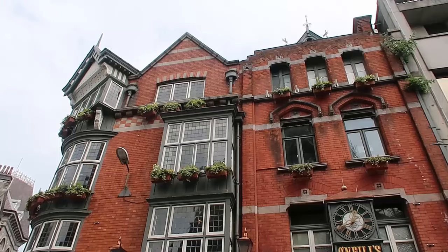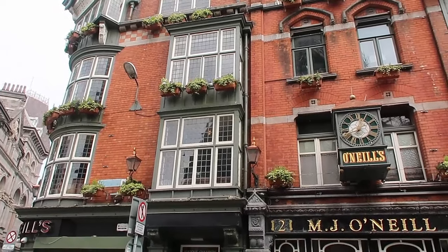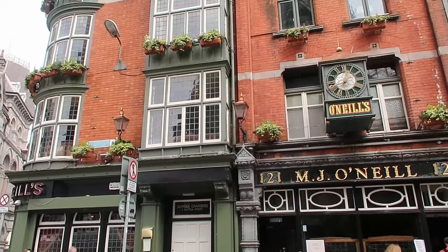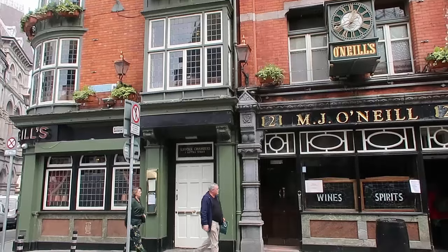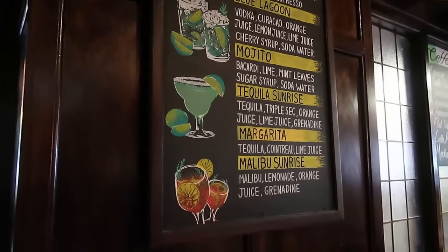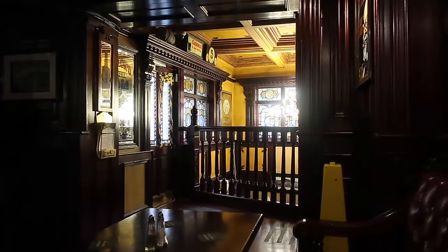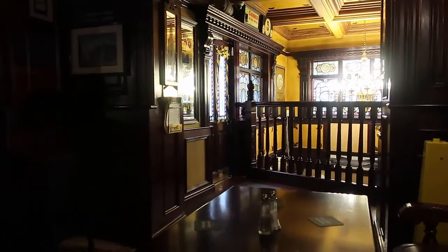The pub I'm taking you to today is called O'Neill's. It is on Suffolk Street, right in the centre of Dublin, and it's quite an architecturally beautiful exterior. As you'll see when you step inside, it's a traditional Irish pub and pretty lively. As you could hear downstairs it was pretty loud and noisy, so I wanted some peace and quiet for my lunchtime after walking around Dublin. So I headed upstairs where it was super quiet and nice and peaceful.